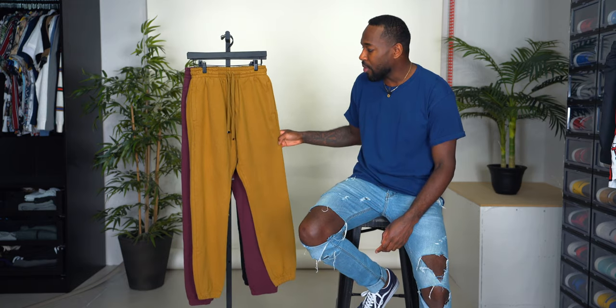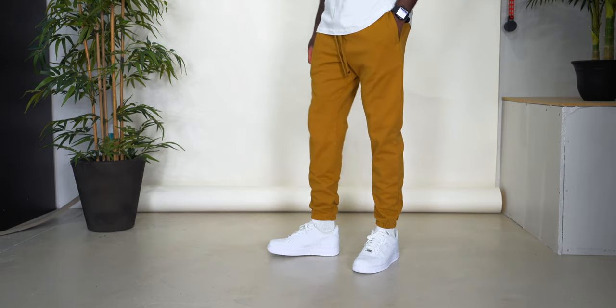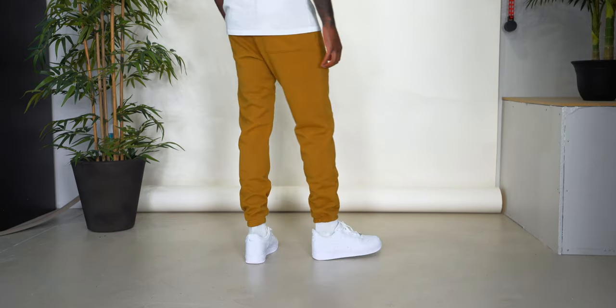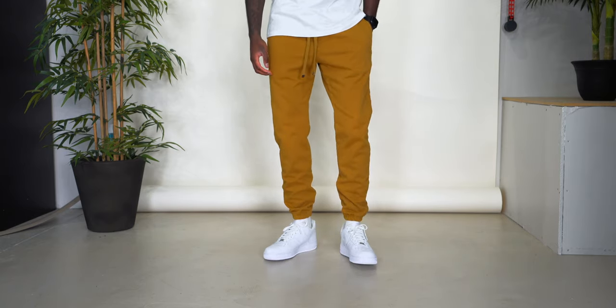Then I picked them up in this camel color. Everything is pretty much the same — the colors changed. All of these I believe are garment dyed, so they're really nice, really soft, really nice quality, and a pretty heavy weight, which is why I wouldn't suggest wearing them during the summertime. But of course it does depend on your location — if you're somewhere where you can get away with wearing sweats during the summer, by all means, make it happen.